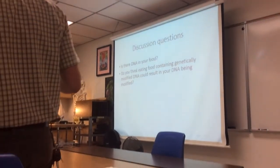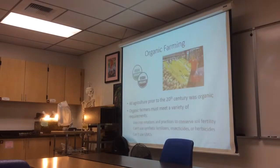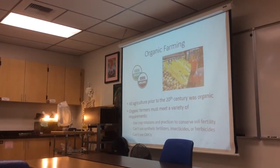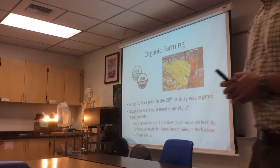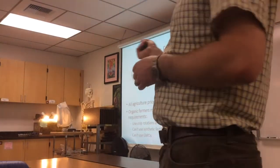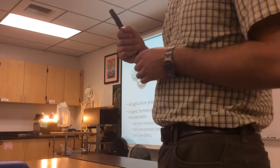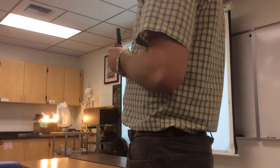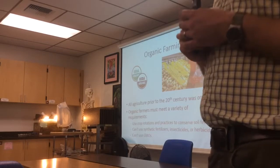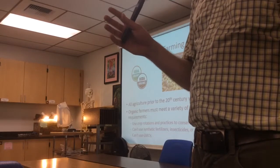You've all seen at the grocery store an organic section and organic labels on food. What does that actually mean? All agriculture before the 20th century was organic. But in the 20th century, we developed a bunch of modern techniques in agriculture that caused concern for different groups of people, leading to the development of a legal definition of organic agriculture.